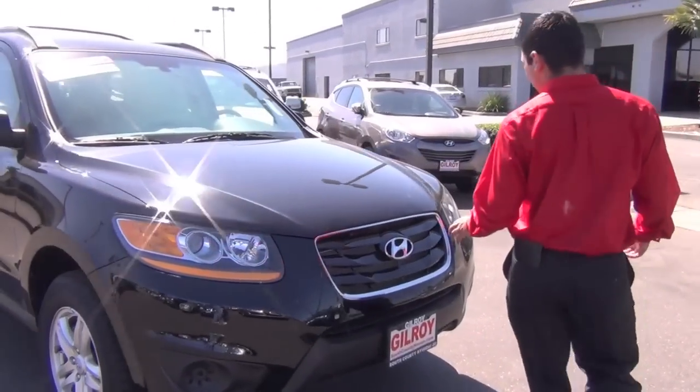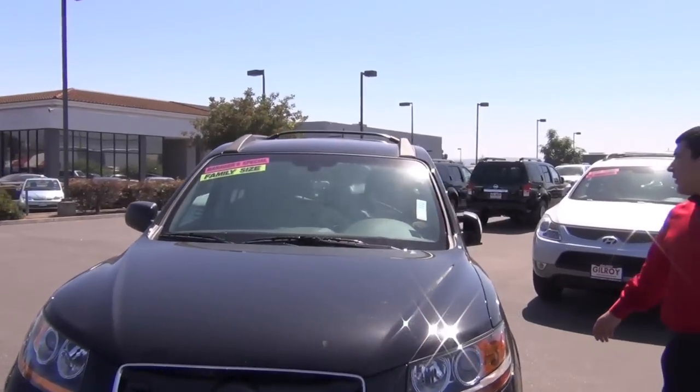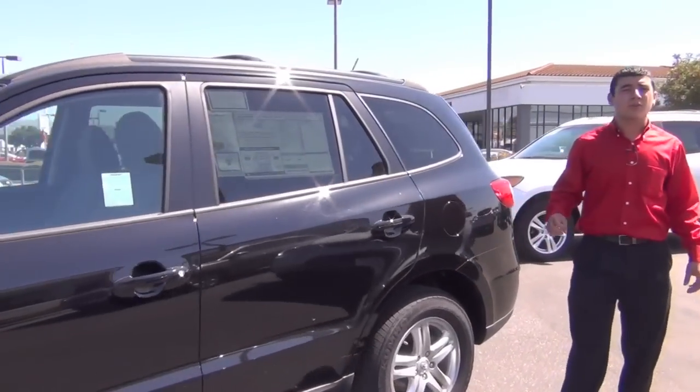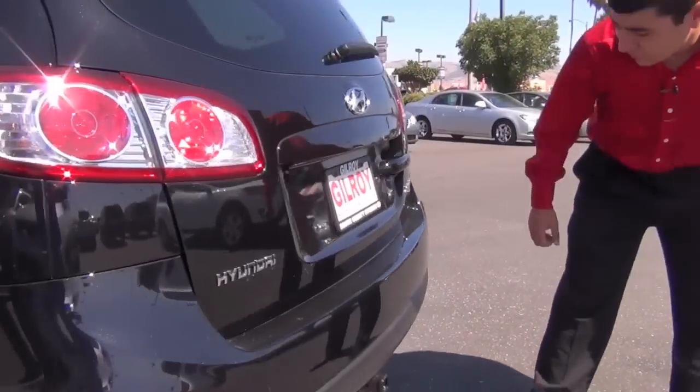This car has a great look to it. It also has the luggage rack on top and there's a towing package on this car that allows you to tow small things like a trailer, a jet ski, or a boat — something along that line. There's your towing package.